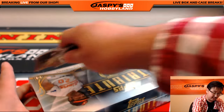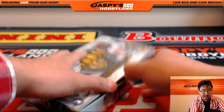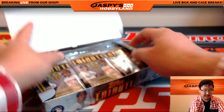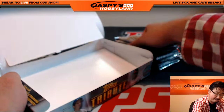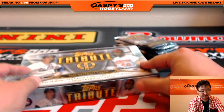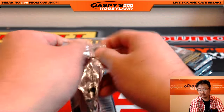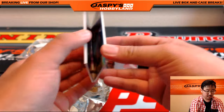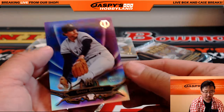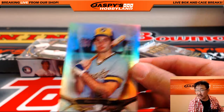All right, last box. This is break number two from JaspisHobbyland.com. Break number three is from a fresh master case — it's a half case, but from a fresh master case. So get that break going, ladies and gentlemen. We've got a purple Goose Gossage, 16 out of 50, and Paul Molitor base card.